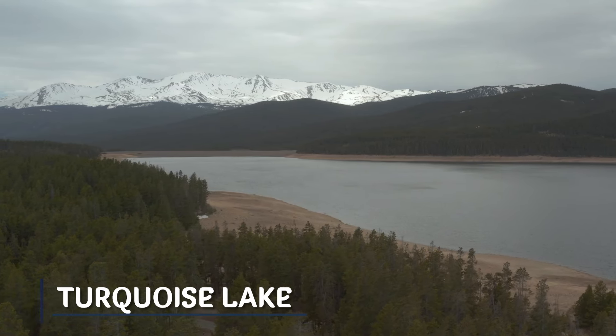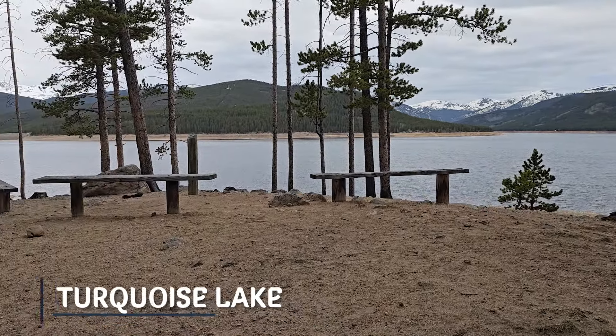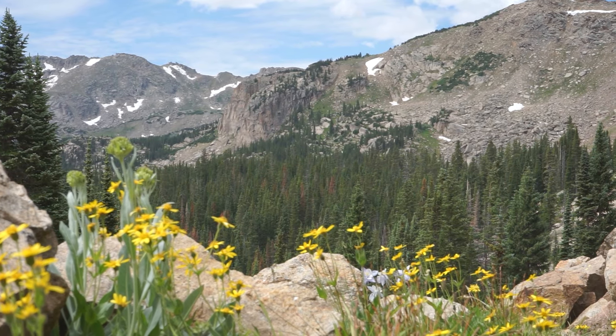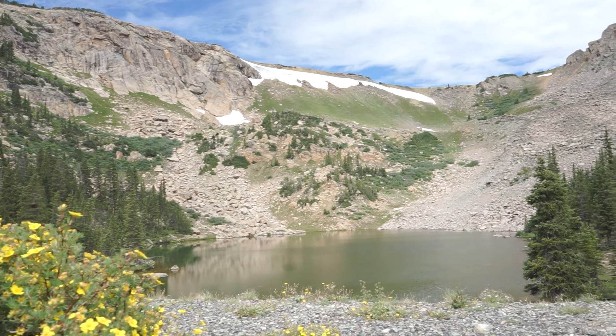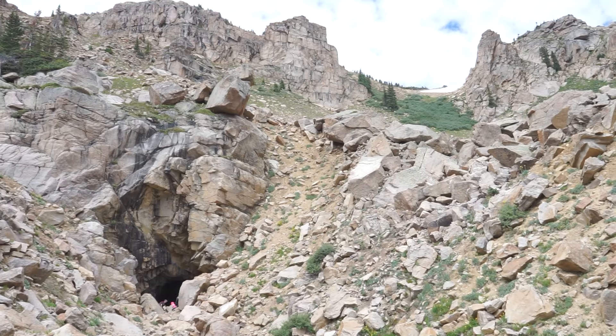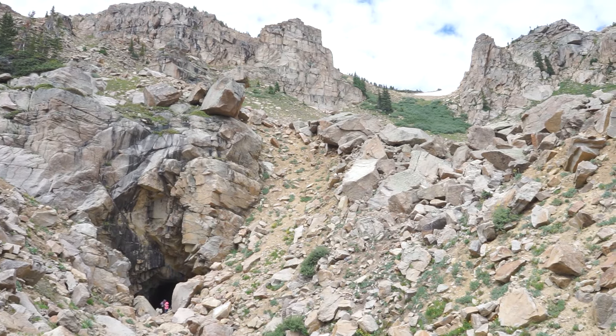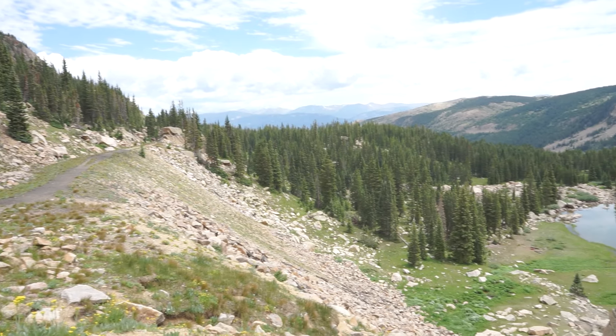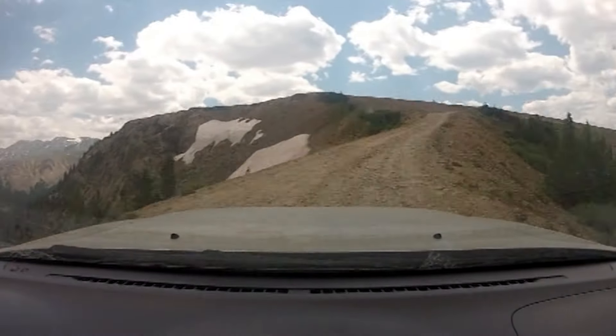Another cool area to check out is the Turquoise Lake area. Turquoise Lake has plenty of water activities to offer as well, and around the lake you're going to find some great trails and campgrounds. One of my favorite hikes here is to the old Hagerman Railroad Tunnel, and the hike there is surrounded by wildflowers and alpine lakes. Also, driving over Hagerman Pass to the town of Basalt is a pretty easy 4x4 route.